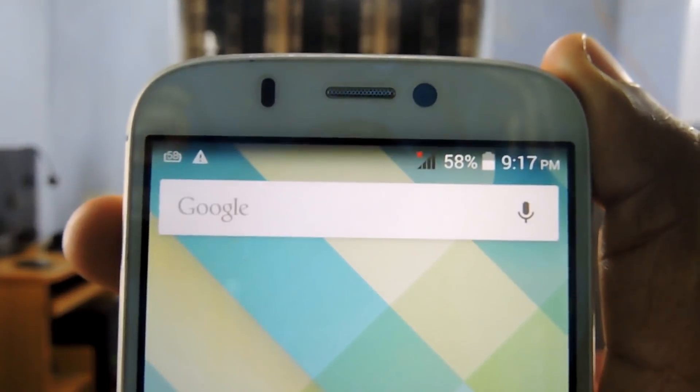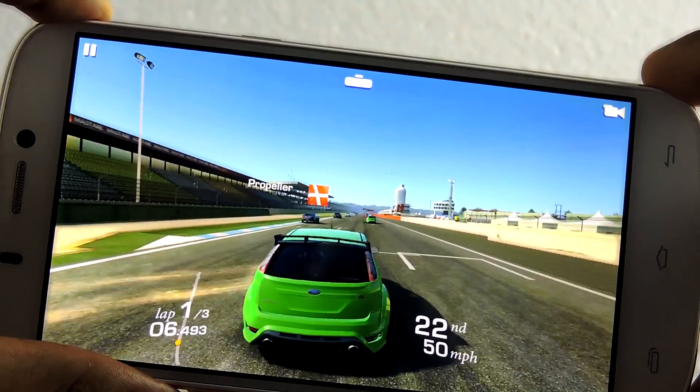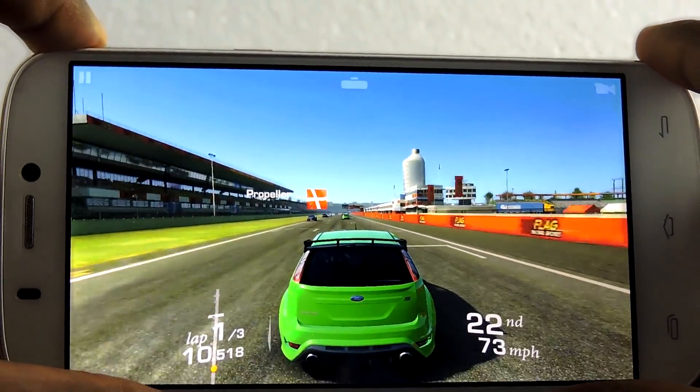Hey, what's up guys, I am Rahul. The biggest problem that we all face with our smartphones is the lack of battery standby. Due to high definition screens, background apps and high usage, battery drains very fast.